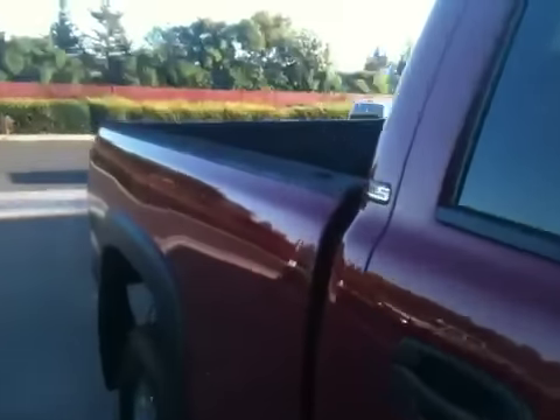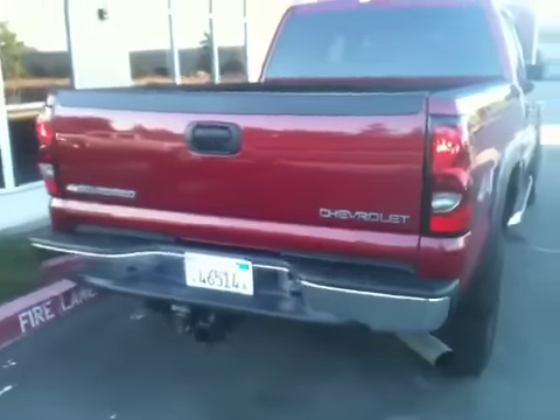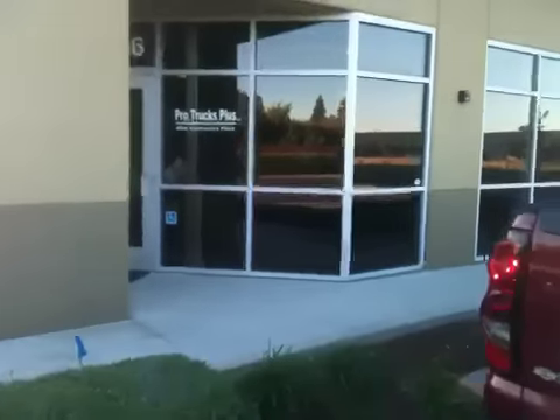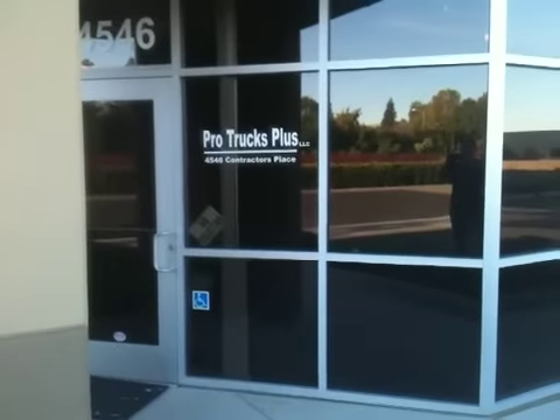925-449-4747. Don't delay — this one's not going to stick around long. Pro Trucks Plus, Livermore, California — we got what you're looking for.